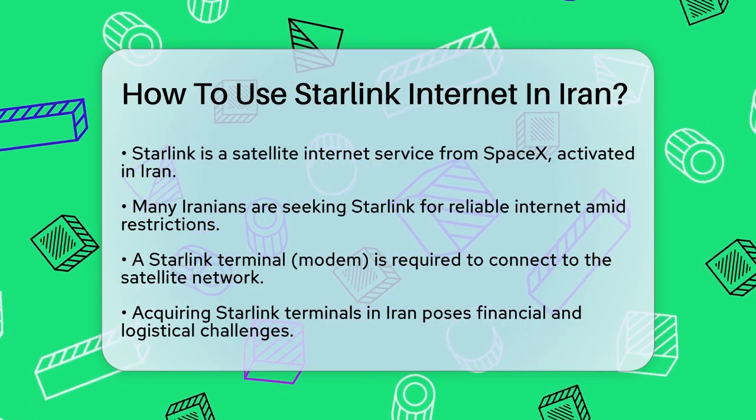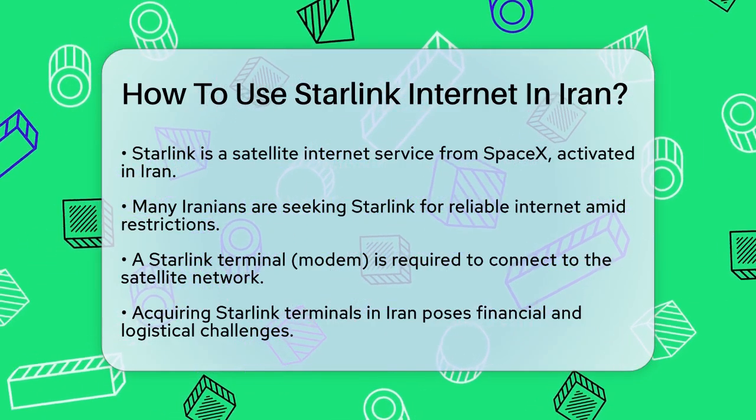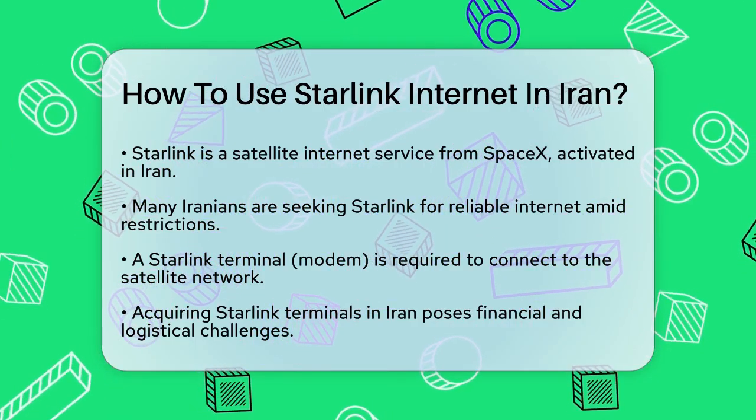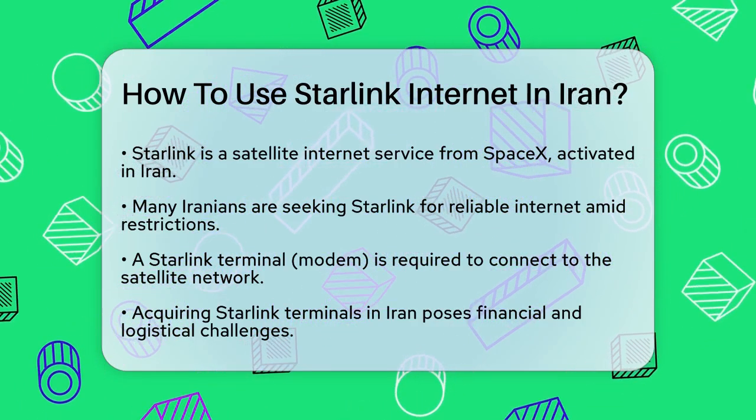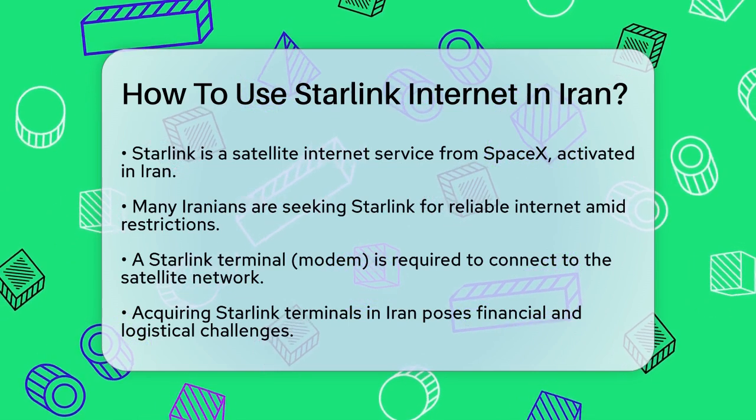First, you need to understand that Starlink is a satellite Internet service provided by Elon Musk's SpaceX. This service has been activated in Iran, but there are some challenges to consider.